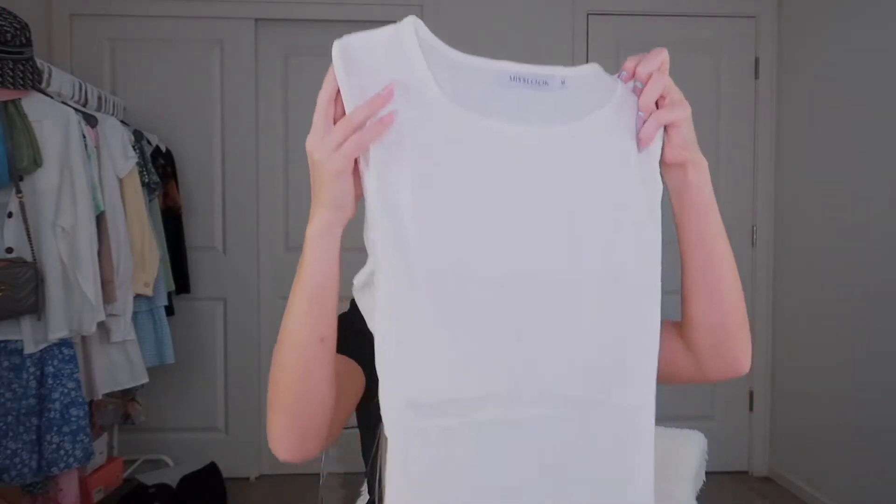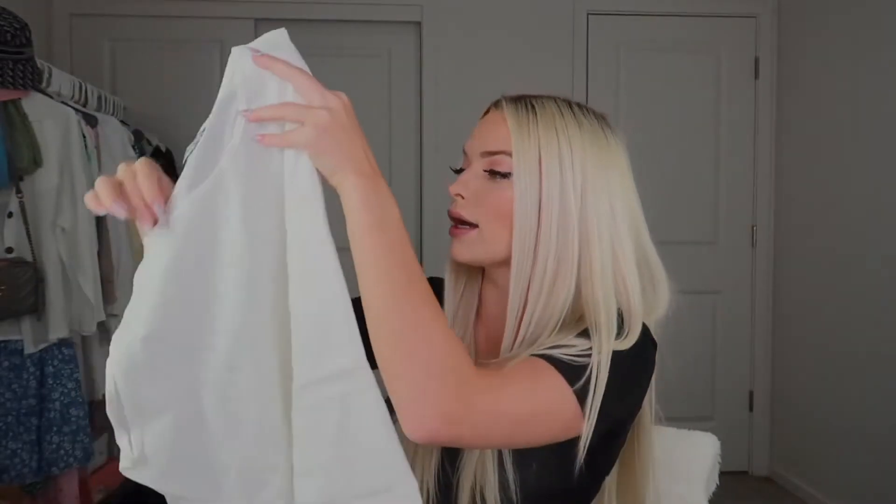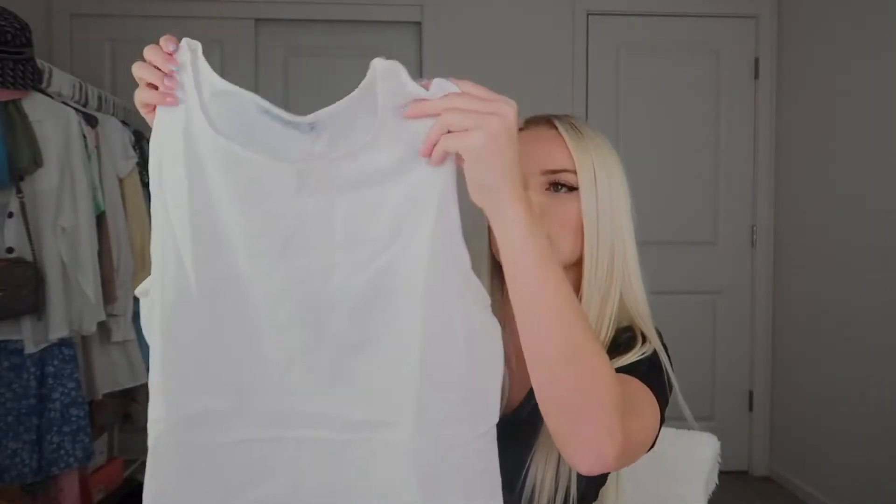I actually decided to pair the pants with this pretty tank top — it's just a basic white tank top and I thought this would be super cute. I'll show you guys what it looks like on. The material is light and it's super nice for vacation.